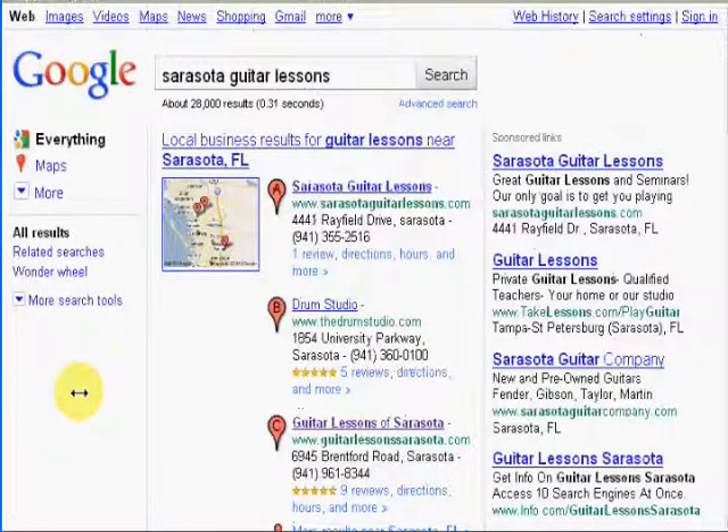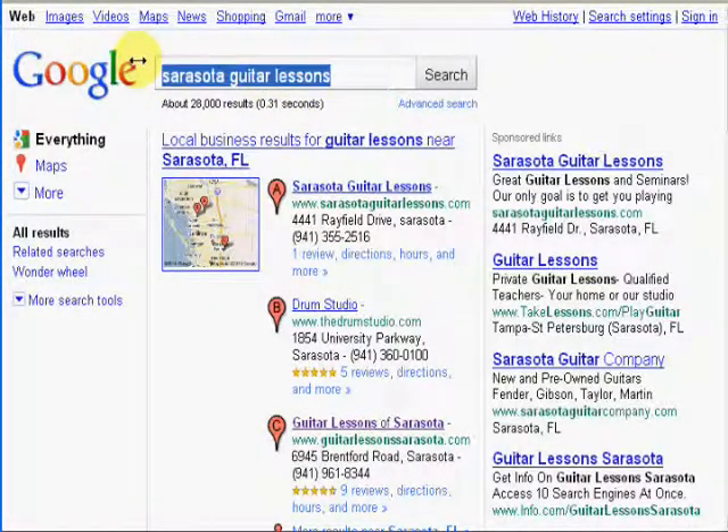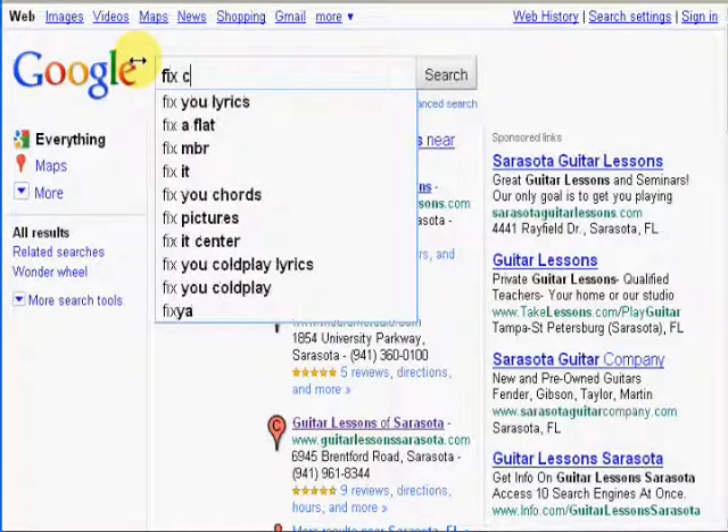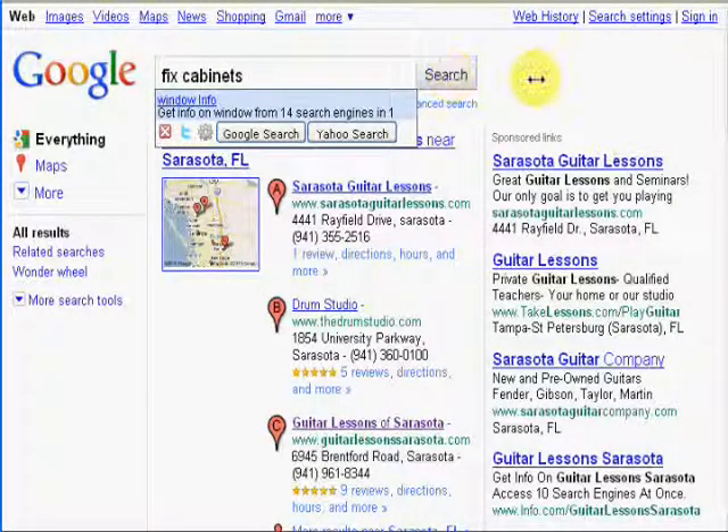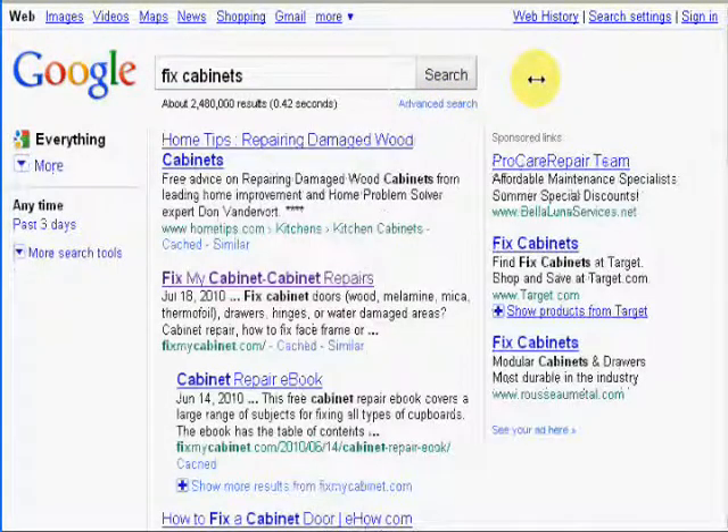Now I want to go to a website that I've had for a while — it's called fixmycabinet.com. I'm going to put in the term 'fixed cabinets,' which is a competitive but very broad, generic term, and we'll see where I show up. We are number two for the term 'fixed cabinets,' and you can see there are 2,480,000 pages that have that term on them.